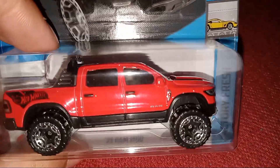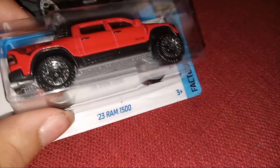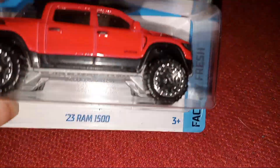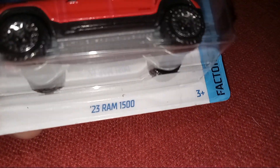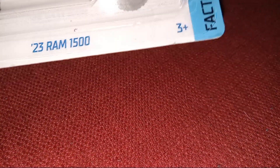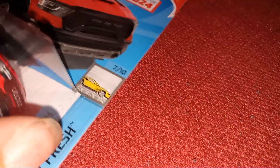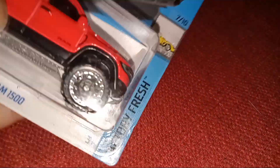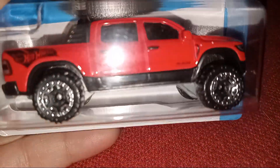Hello guys, welcome back to another video. I'm your host Zachary. We're gonna unbox this Hot Wheels new for 2024. This year's new — actually this was last year's model with the sunroof. It's the 2023 Ram 1500, and yeah, 7 out of 10, factory fresh.